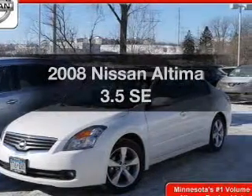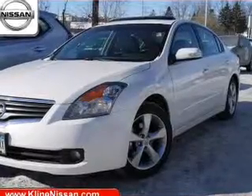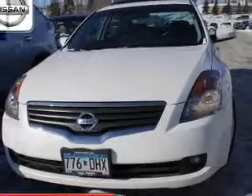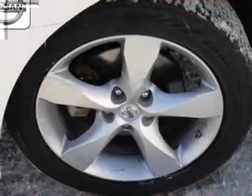Introducing the 2008 Nissan Altima — this is the set of wheels you've been looking for. The powertrain includes front-wheel drive with a reliable six-cylinder engine that responds smoothly to its automatic transmission, and brakes safely with the anti-lock braking system.